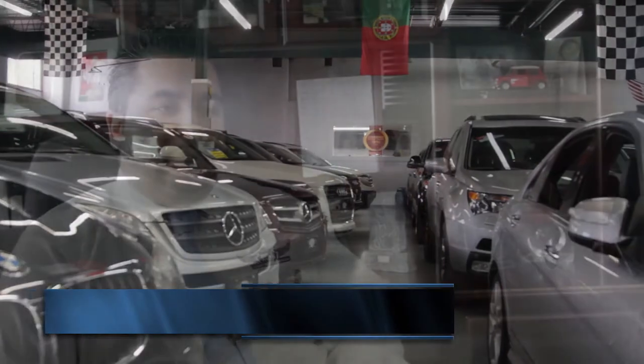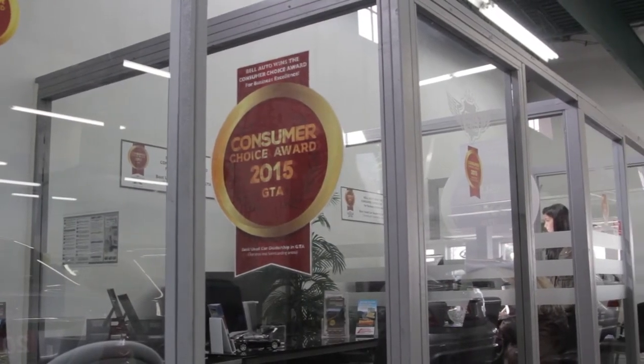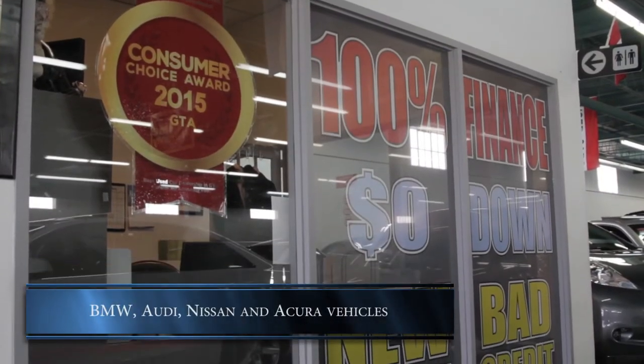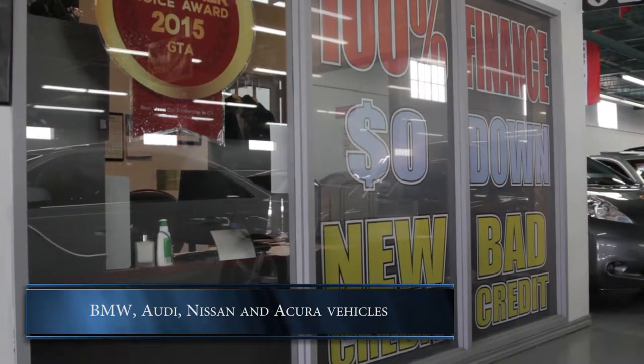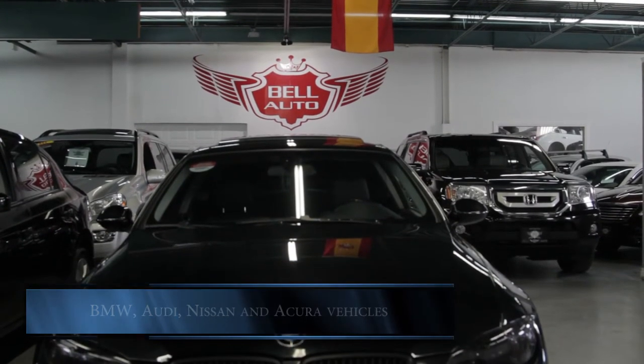When we purchase the vehicles, we do pre-inspections on everything that comes in before we put it in our showroom — they go through a pre-conditioning process. When the customer comes and test drives the car, it's the way they're going to buy it — there are no issues with it. They have to pass the ministry's standards for safety and every vehicle is emission tested. Our pre-conditioning process is above standard, so we make sure that anything that could be fixed prior to the customer getting it gets fixed.